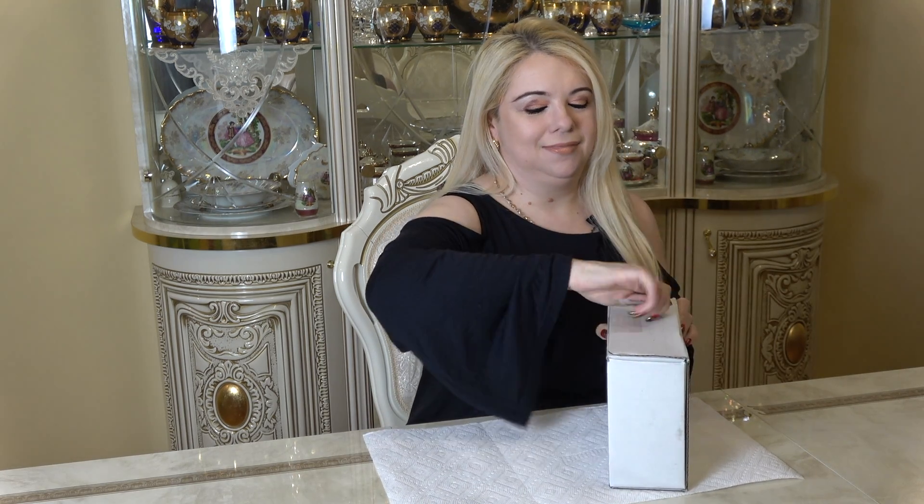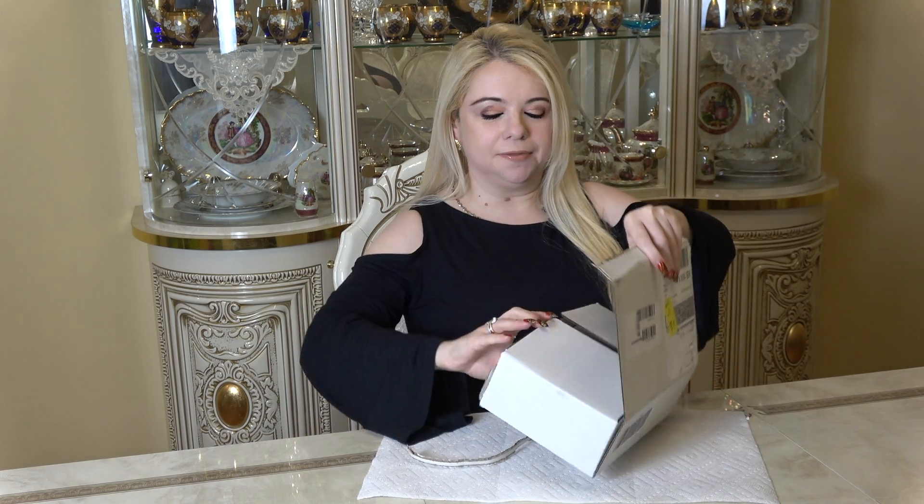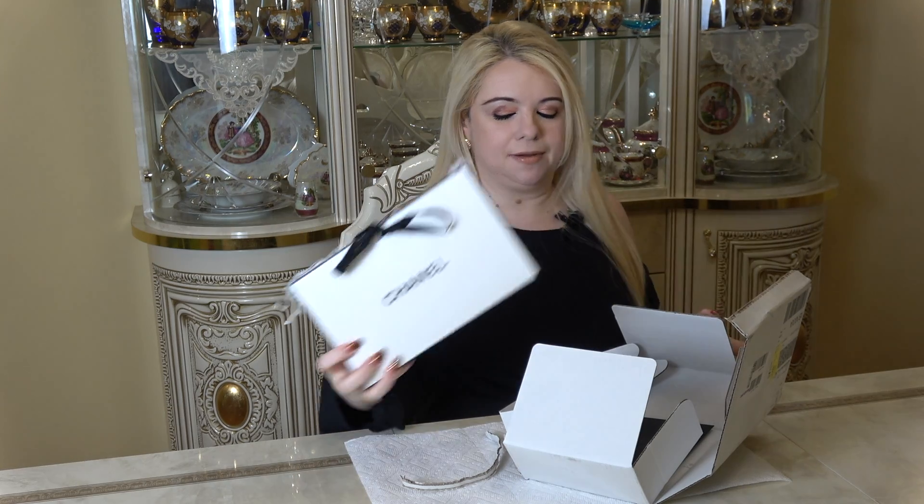So let's go ahead and open this box. This was ordered directly from Chanel, and I really enjoy ordering from Chanel directly because of the experience you get. You get the box from Chanel, everything comes in this cute bag or cute little box, and the experience is just so nice.